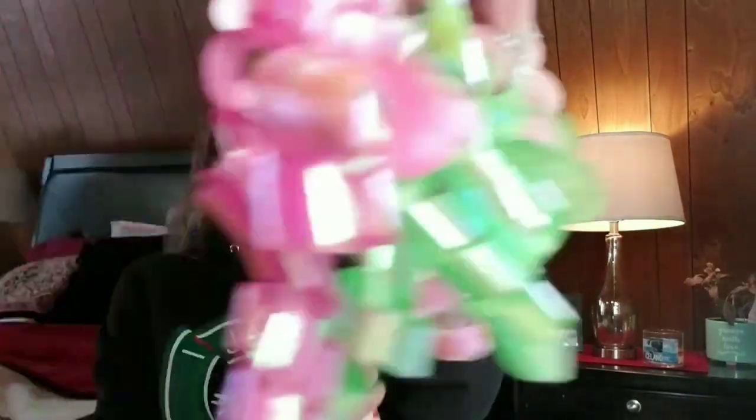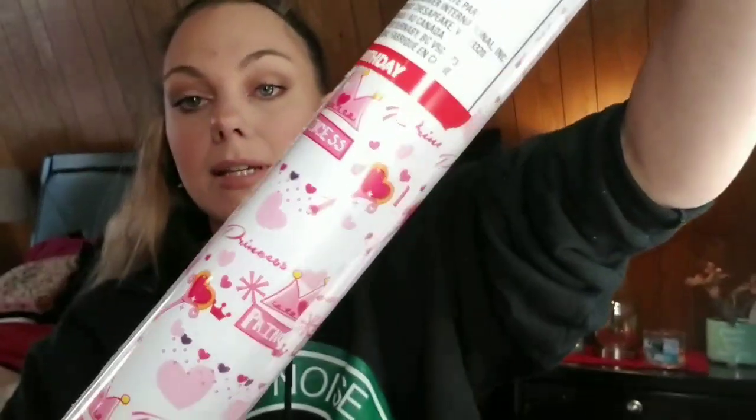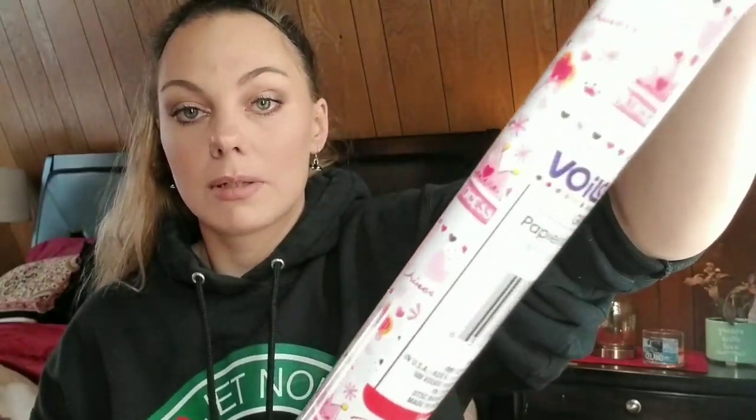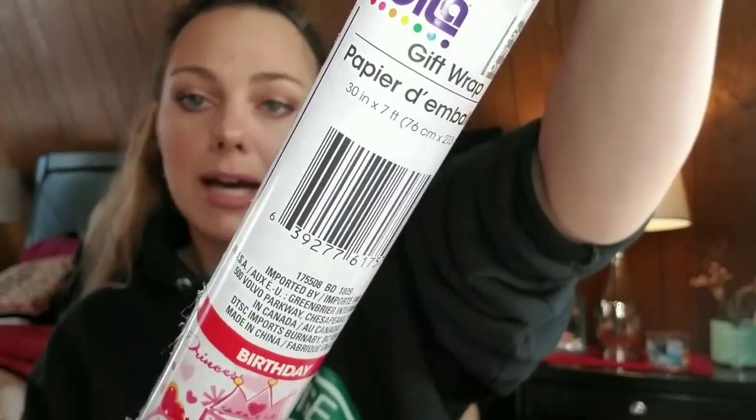The next things are not Valentine's Day related, but I will show them anyway. I got this cute little bow ribbon for my daughter — her birthday is coming up in February, she'll be turning three. And then I got this princess wrap. I'm pretty sure we're going to be doing a princess theme birthday party. This is 30 by 7 feet. I also get all my gift bags, wrapping paper, and bows from Dollar Tree because they're expensive anywhere else.